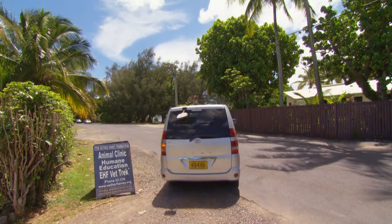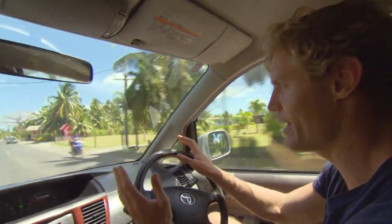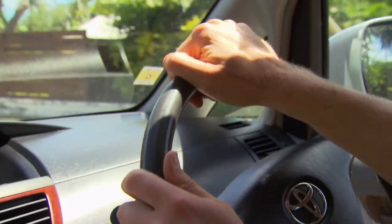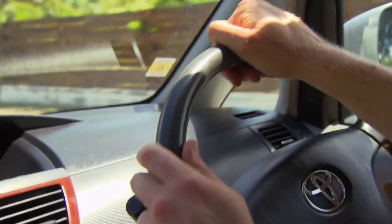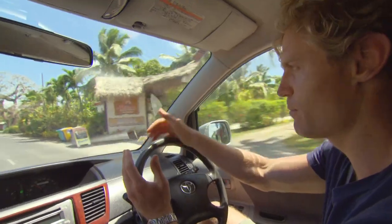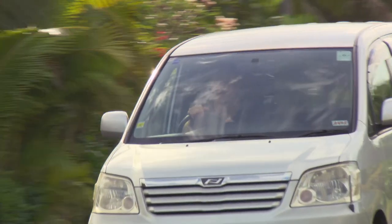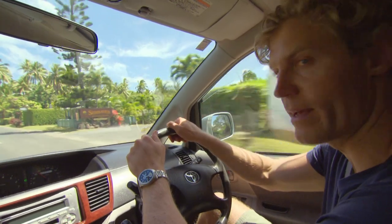Despite it looking like everything moves pretty slowly around here, things happen. It's Chris's second week volunteering with the busy Esther Honey Foundation in the Cook Islands. They've had a lady call in from an outer island, Atataki, which is about 300 kilometres away, with a cat that has part of its nose missing. She's already on her way in now.